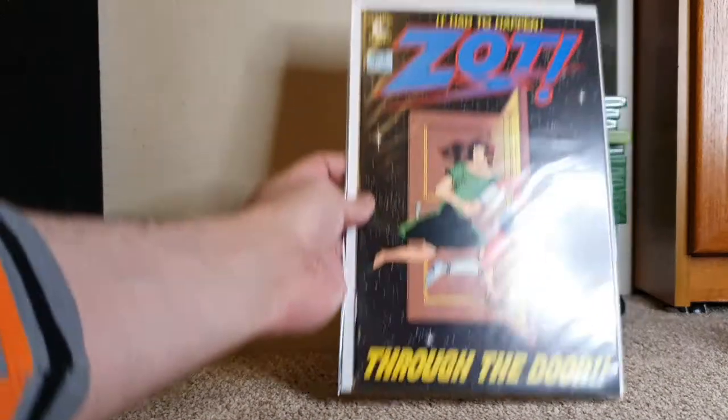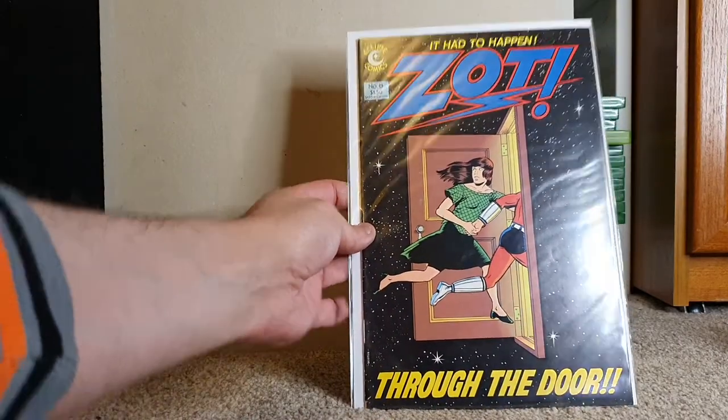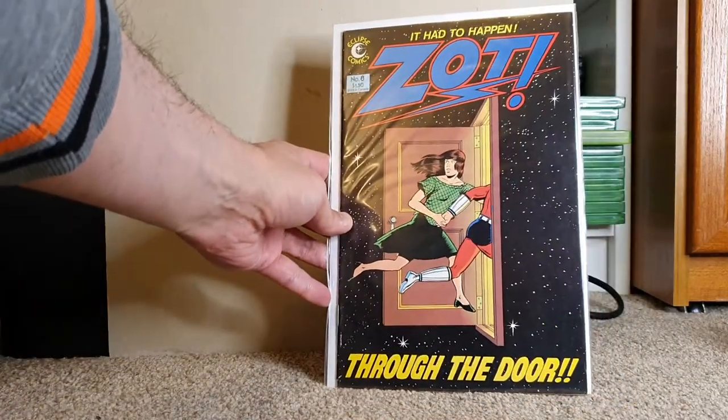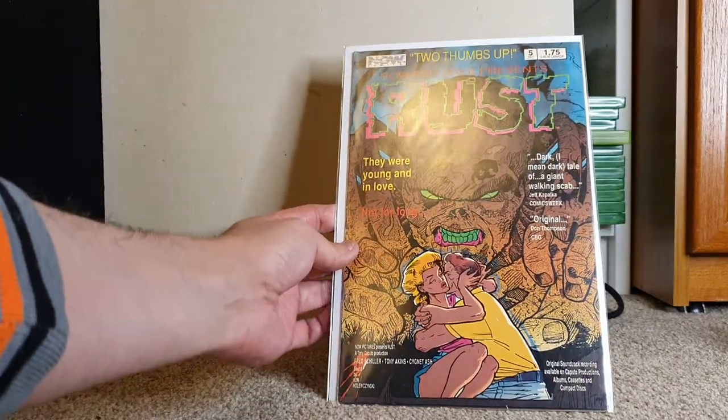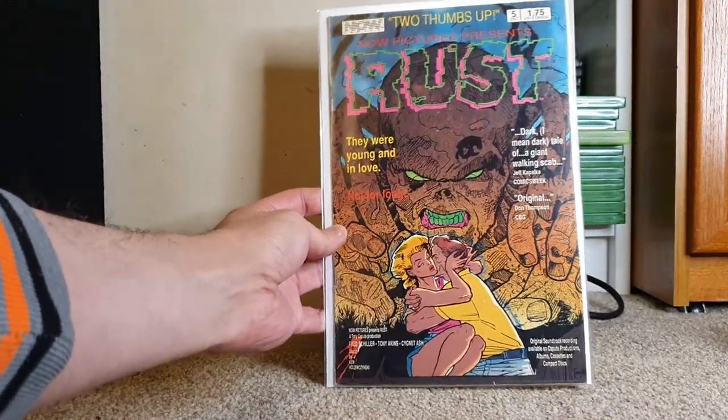I remember this book — Eclipse Comics Zot, issue 8. You'd find this in the dollar bins in the 90s all the time, but now it's a little bit harder to get. Now Comics — Rust. Never heard of this book, but I do like that cover. That's pretty cool.